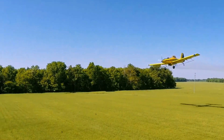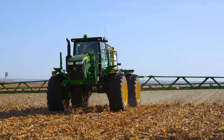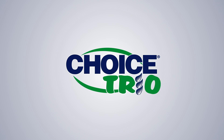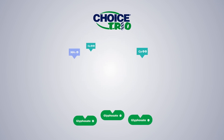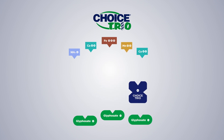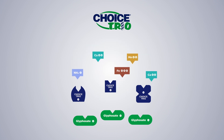Choice Trio is designed to aid in the performance of herbicides susceptible to the negative effects of hard water. Choice Trio protects active ingredients from hard water cations, and can help improve your yield potential by getting the job done right thanks to three modes of action: sequestering, synthetic chelating, and complexing of all hard water cations.